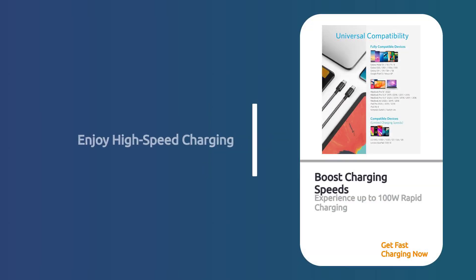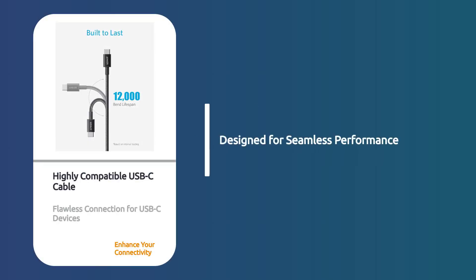Enjoy rapid charging with support for up to 100W when paired with a compatible charger. This cable is highly compatible, designed to work flawlessly with any USB-C device.